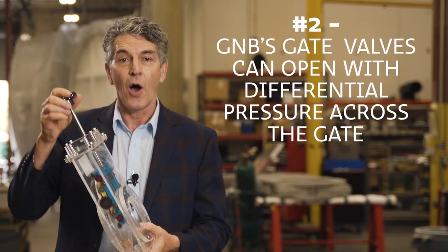Secondly, they can open with differential pressure across the gate — a much higher differential pressure than all of the competitors.